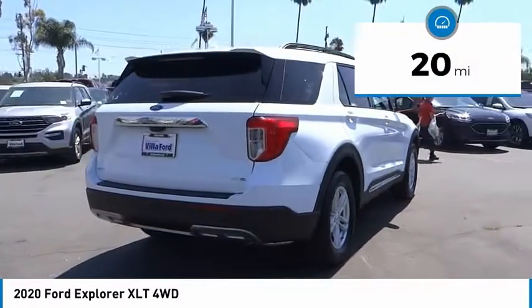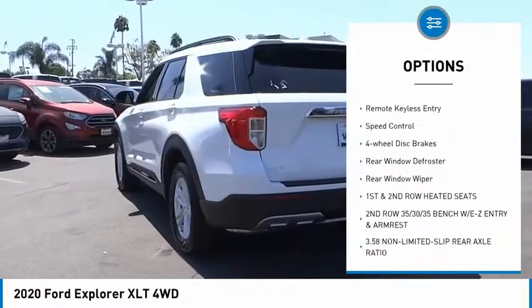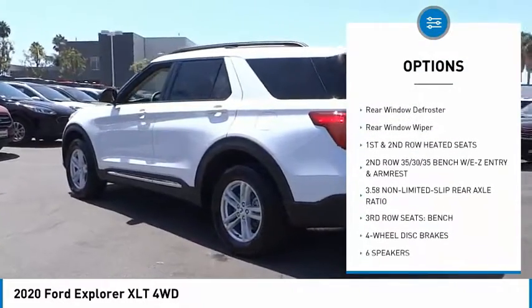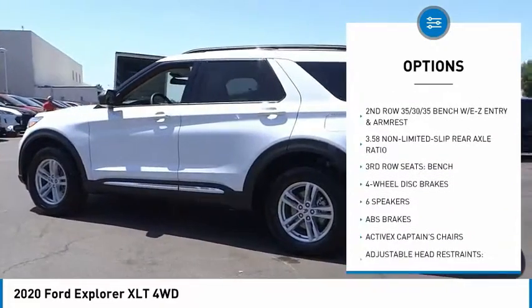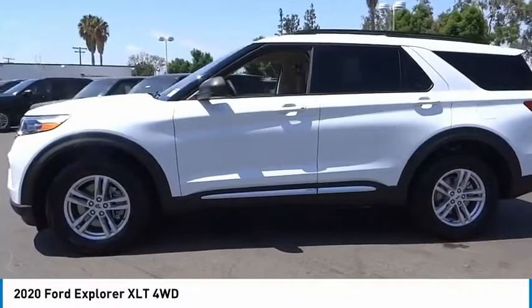Here are some of this vehicle's great options: electronic stability control, alloy wheels, power lift gate, brake assist, traction control, remote keyless entry, speed control, four wheel disc brakes, and rear window defroster.